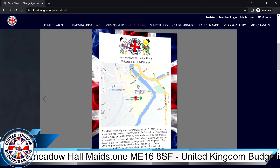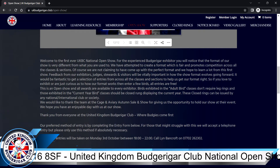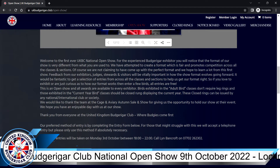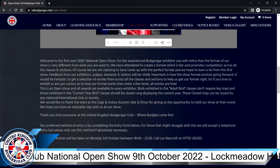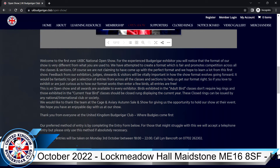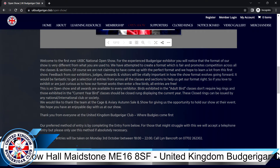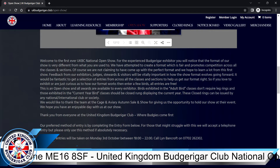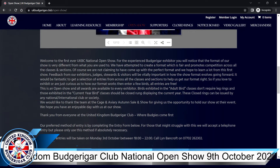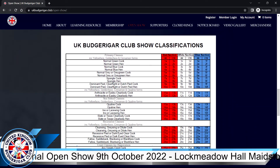There are also some show rules — have a peruse at your leisure, it's quite self-explanatory. This is a little bit about what we're trying to achieve. This format is not like anything you would have seen before — it's completely new. We started from scratch. We're not claiming to have come up with the perfect format; it's a starting point. With help from our exhibitors, stewards, and judges, everyone on the day will be asked for feedback so we can steer this in the right direction and make amendments to the classifications.